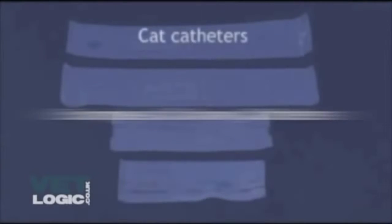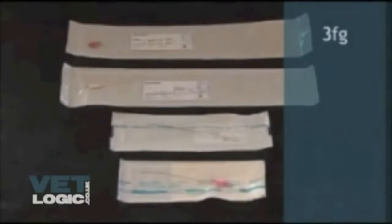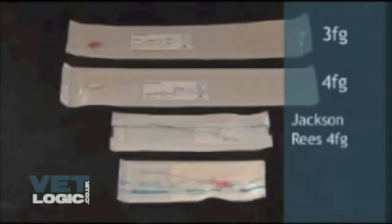Urinary catheters — cat catheters: 3 French cat catheter, 4 French cat catheter, Jackson-Reese catheter 4 French, Jackson-Reese catheter 3 French. FG is French gauge, which is the size of the catheter.